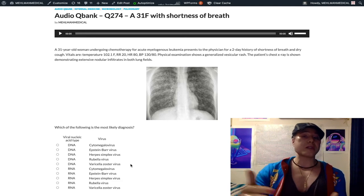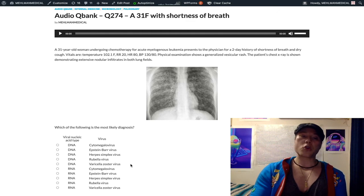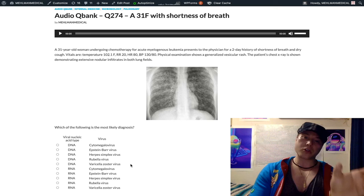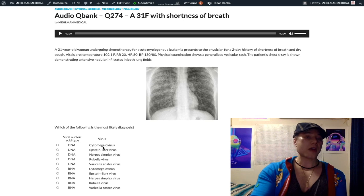We'll keep this concise. Varicella — chickenpox — can sometimes be described as crops of vesicles at various stages of healing, which can confuse some students. Varicella will go on to cause shingles, also known as herpes zoster. Herpes zoster is not a virus — it's just another name for shingles. Cytomegalovirus is also Herpesviridae, HHV-5, and that's DNA. Epstein-Barr virus is DNA, HHV-4. Varicella, our correct answer, is HHV-3. Rubella is RNA.